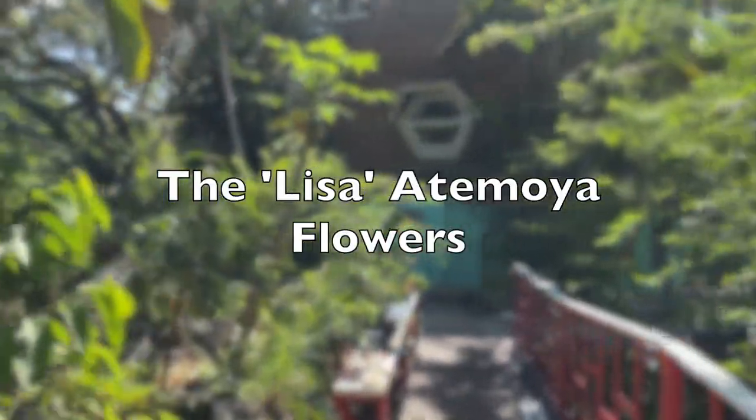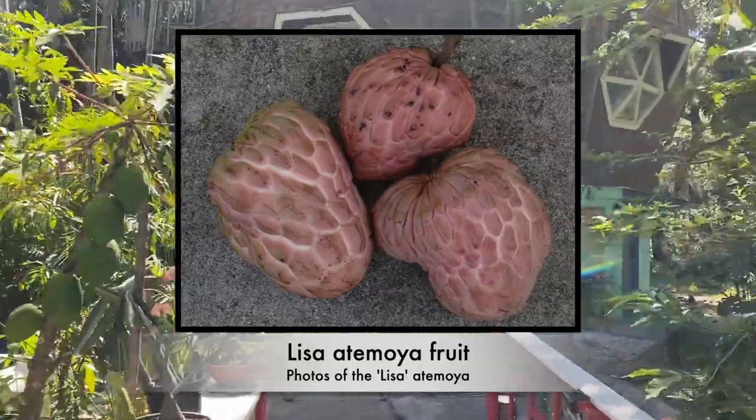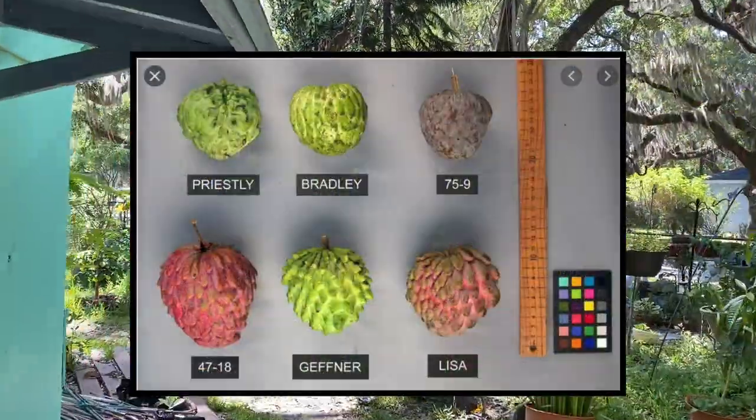Good afternoon everyone, this is Harley from Ronfl. In today's video we're actually going to be checking out some of the atemoja flowers that are blooming here in Bradenton, Florida. It is currently April 28th of 2021.